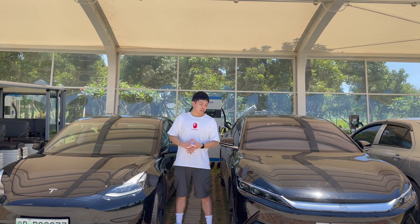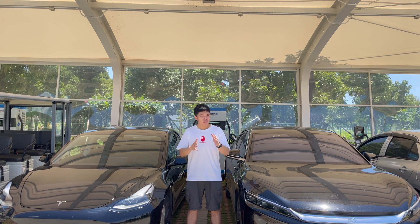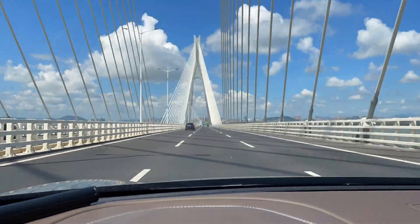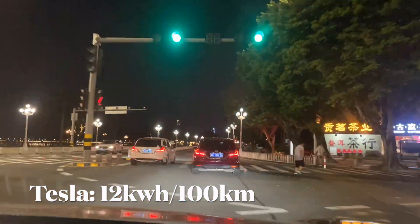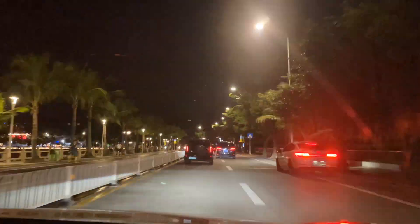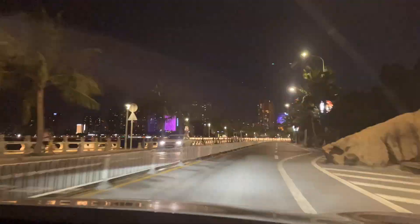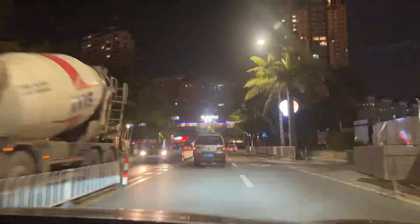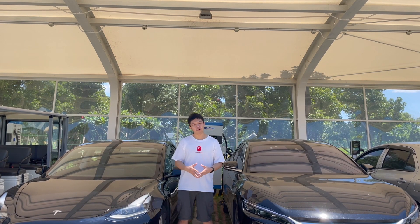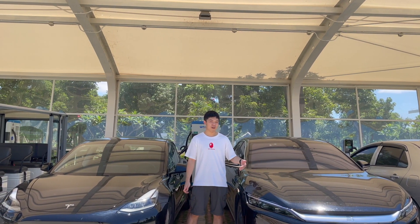Based on NEDC estimation, the BYD Han has 605 kilometers of range and the Tesla Model 3 only 468 — but what is their real-world range? We conducted a range test before coming to this park. The Tesla Model 3 averaged 12 kilowatt-hours per 100 kilometers, giving a real-world range of about 420 kilometers. The BYD Han averaged 14 kilowatt-hours per 100 kilometers — higher, but acceptable given it is a larger car — giving a real-world range of around 550 kilometers. More than 500 kilometers of real-world range is more than adequate for city driving and even motorway journeys.